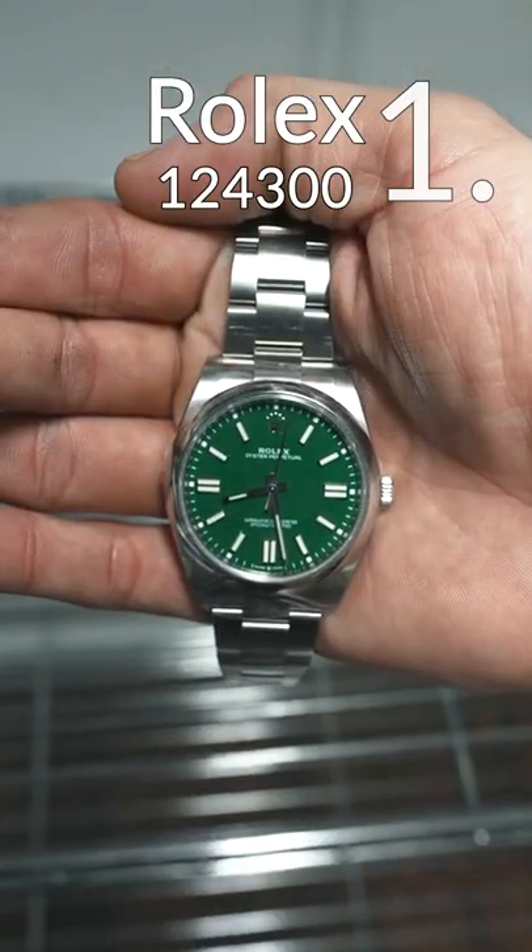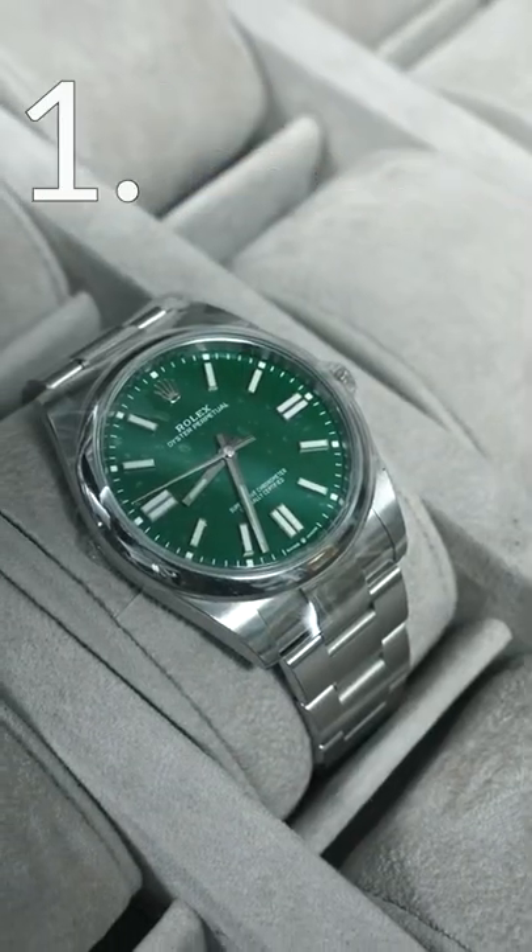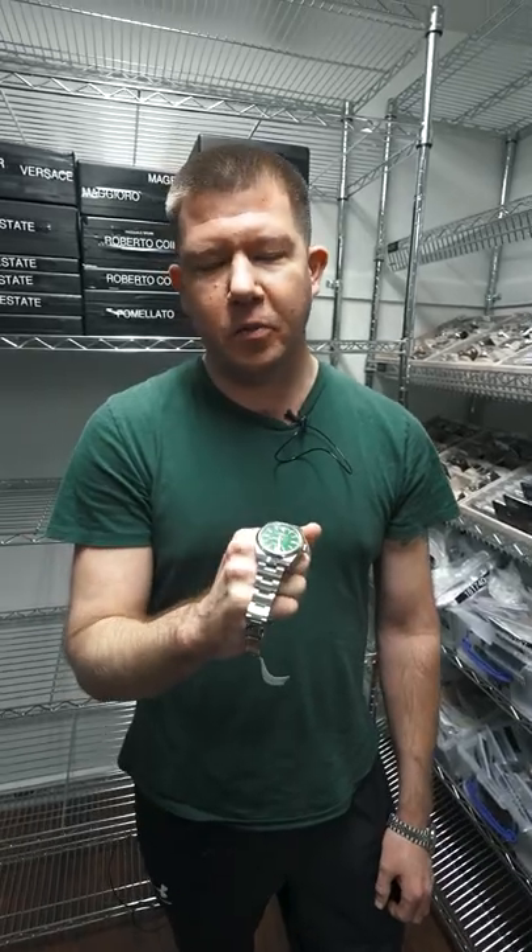First watch is this OP41, which is one of my personal favorites. I prefer this and the red one over all the OP lineup.